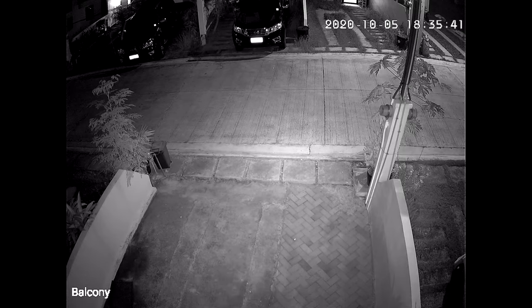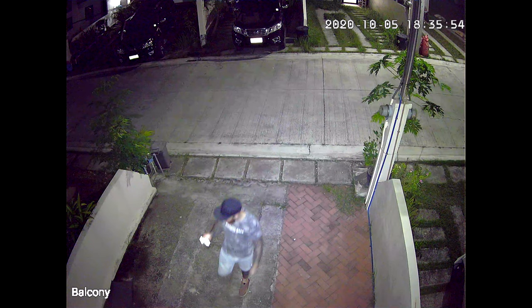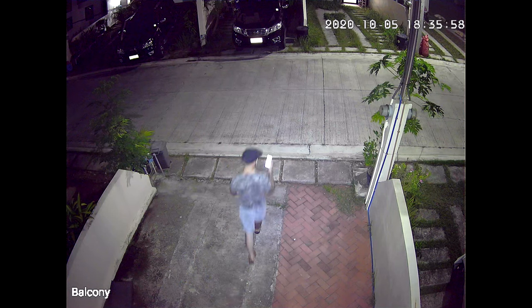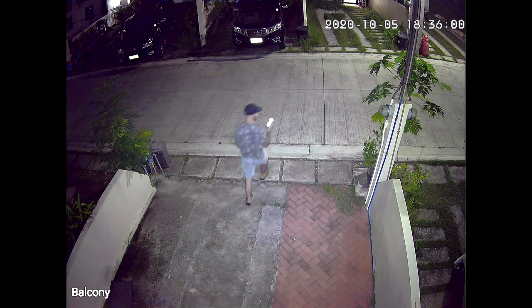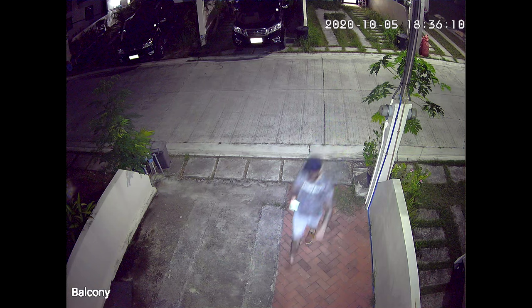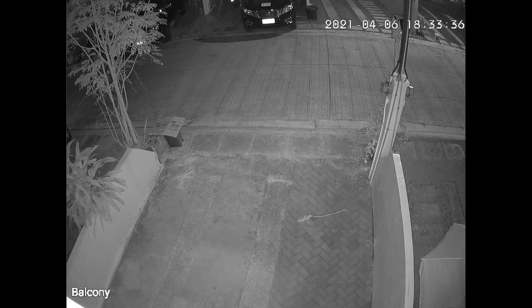Here I test the full-color night vision. This is recorded with the MyCQ. And the same with the Bestier.